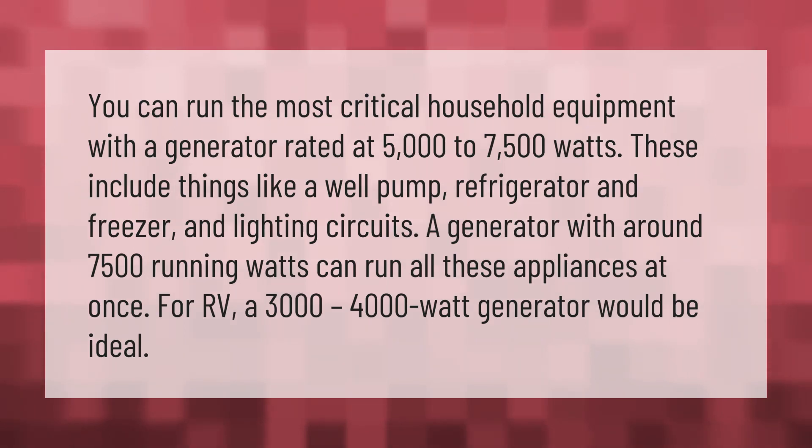You can run the most critical household equipment with a generator rated at 5,000 to 7,500 watts. These include things like a well pump, refrigerator and freezer, and lighting circuits. A generator with around 7,500 running watts can run all these appliances at once. For an RV, a 3,000 to 4,000 watt generator would be ideal.